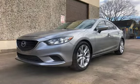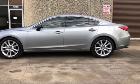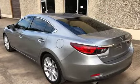This Mazda has less than 102,000 miles on the odometer. Estimated fuel economy for this vehicle is 26 miles per gallon in the city and 38 miles per gallon on the highway.